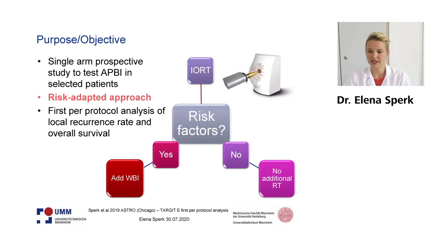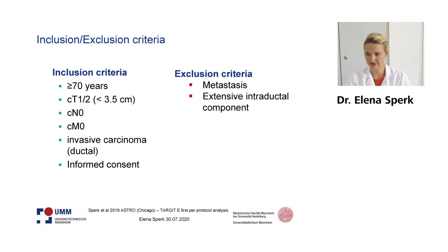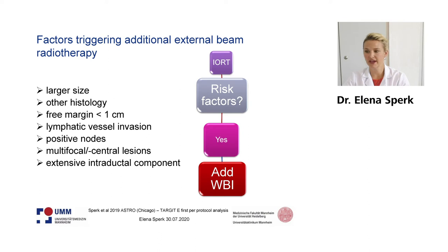Here I present the data from the first protocol analysis. Our primary outcome is local recurrence and secondary outcome is overall survival. The main inclusion criteria are small tumors and low risk patients with negative lymph nodes. In this trial, because this is a special trial for elderly patients, we have included only patients with an age of 70 years or more.